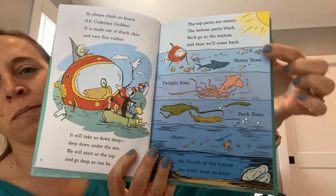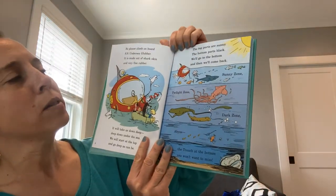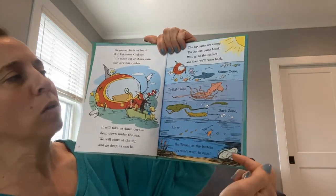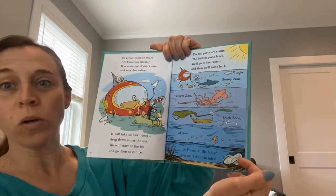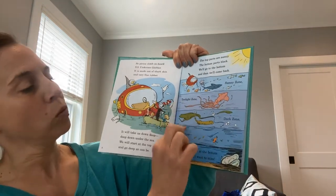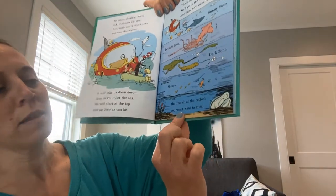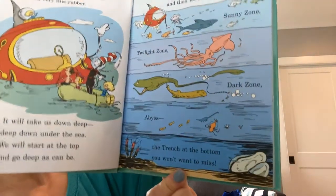So we're about to talk about the different zones of the ocean. The top parts are sunny, the bottom part's black. We'll go to the bottom and then we'll come back. Sunny zone, twilight zone, dark zone, abyss, and the trench at the bottom — you won't want to miss.